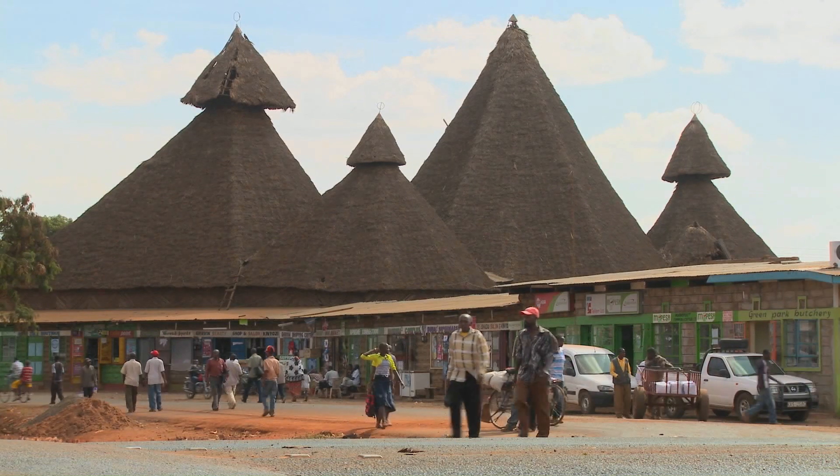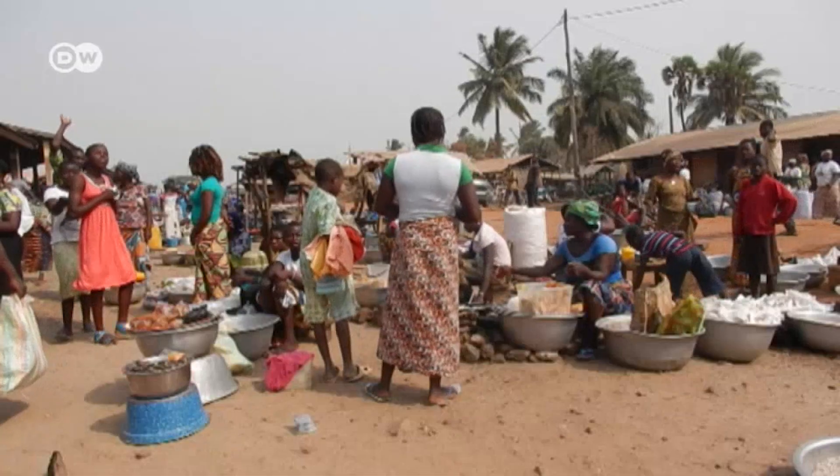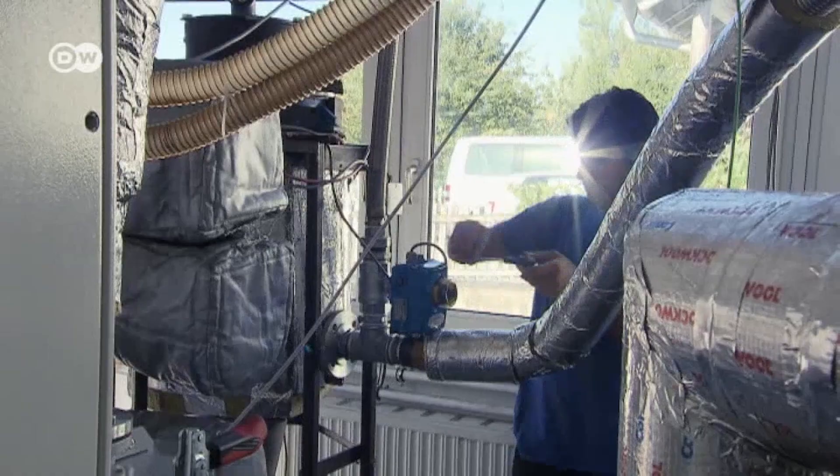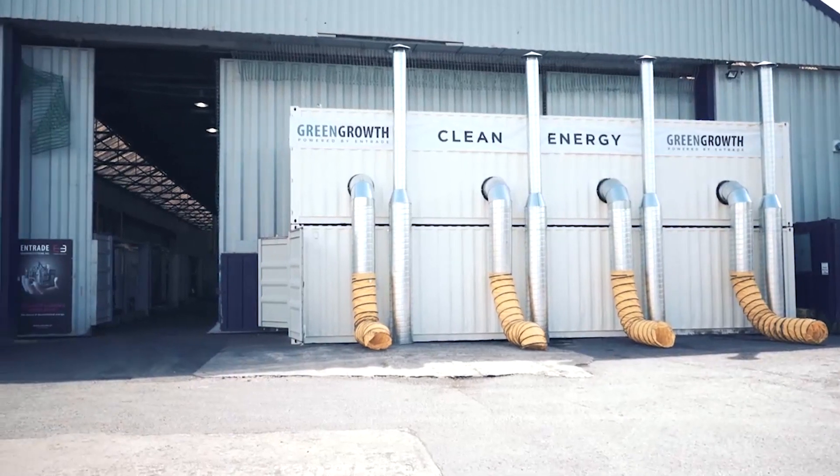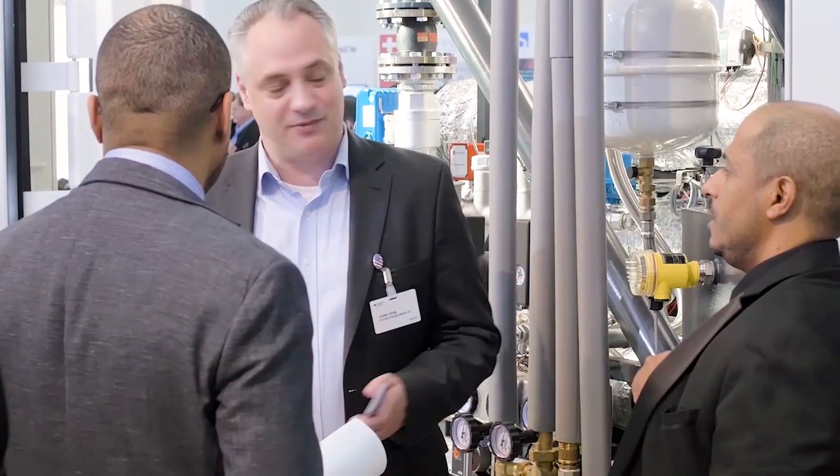When you think about Sub-Saharan Africa or places where stability in the grid is an issue, this solution will really revolutionize the way those places can operate and really the way people there can live their lives. We are all dealing with issues that are global and often it's very hard to tackle those.